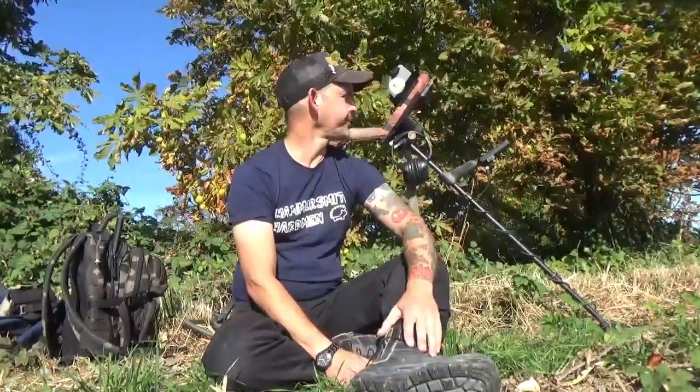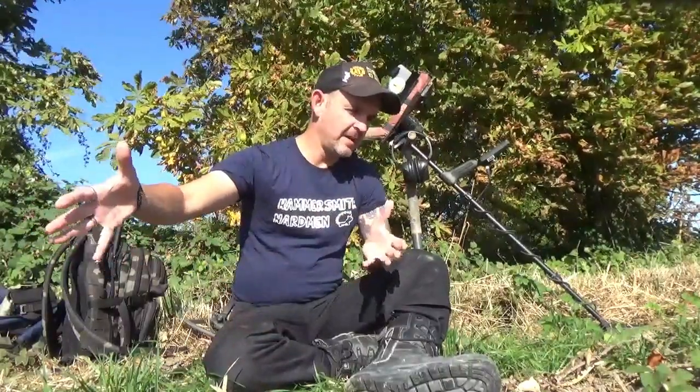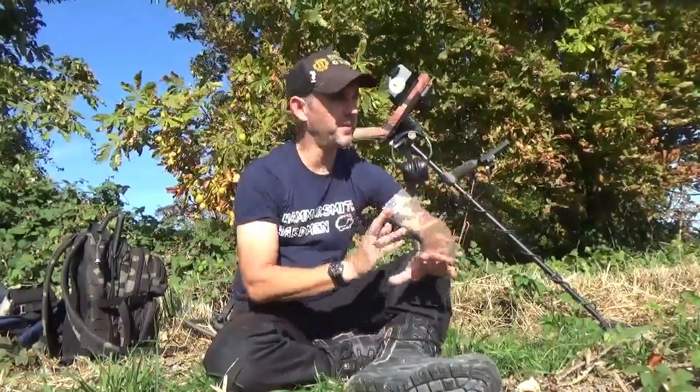Good morning you lovely people, and on this lovely September morning we have got another new field. It's quite a good feeling this one. I've been researching the area quite heavily and the field we're going to wander around today has confirmed medieval settlement in it. I don't know how long they were here, I don't know how long it was used after, but I know they were here a thousand years ago. I'm not going to go into too much detail because I could give it away and I don't want to do that.